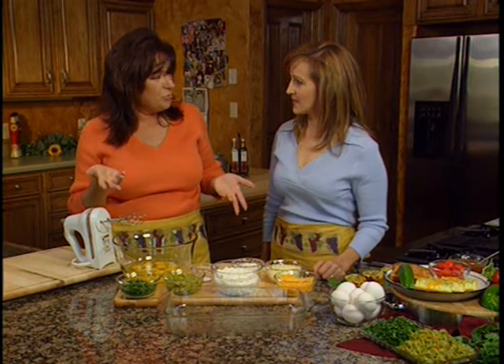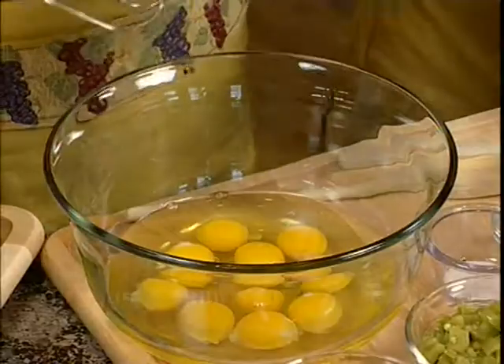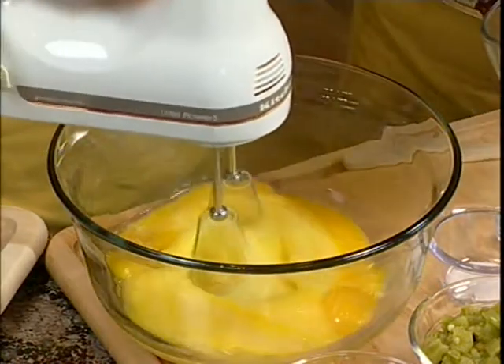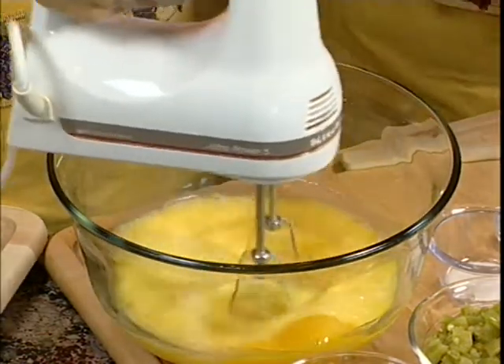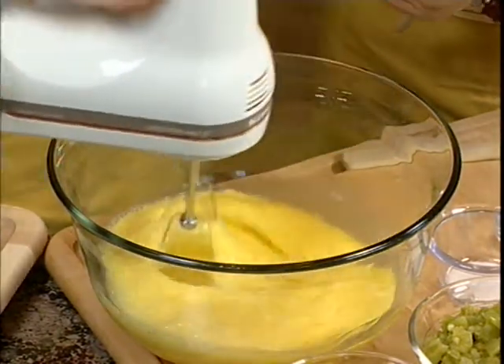Welcome back to our kitchen. We're always trying to incorporate vegetables into our morning menu, and we've done just that with this recipe — the chili garden casserole. First, we've got 10 eggs that we're going to beat and whip up so they're nice and well blended. A lot of people don't want to use regular eggs because of their cholesterol. The recommendation is that most people can have one egg a day, but if you're watching your cholesterol, you can always use egg substitutes.